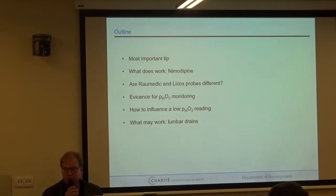I'll start with the most important tip. I'll show you what does work in my opinion — this is nimodipine. After subarachnoid hemorrhage, I'll show you the difference between different brands of probes, some evidence for brain tissue oxygenation monitoring after subarachnoid hemorrhage, how to influence low readings, and some promising data about lumbar drains in SAH from our early drain study — premature for publication, but with some interesting slides.